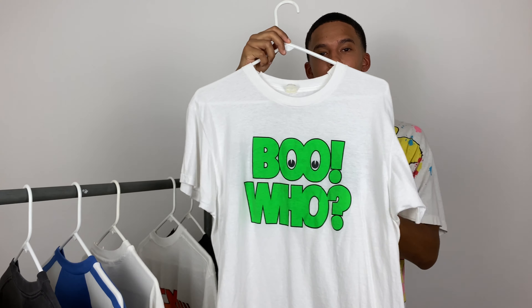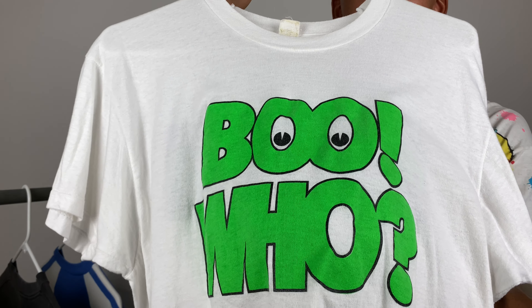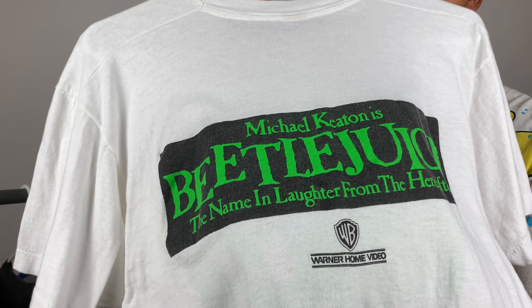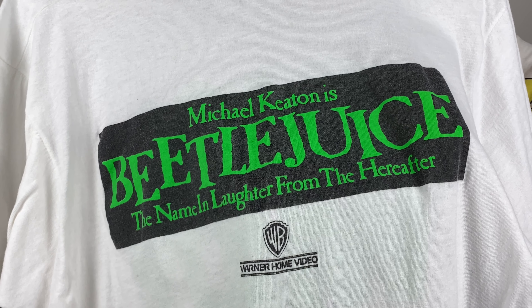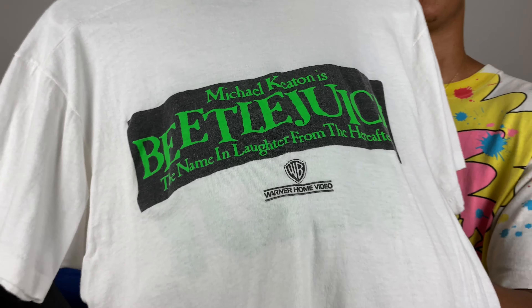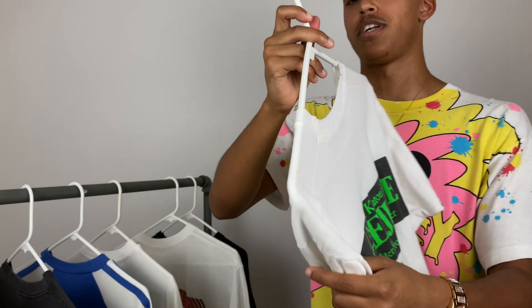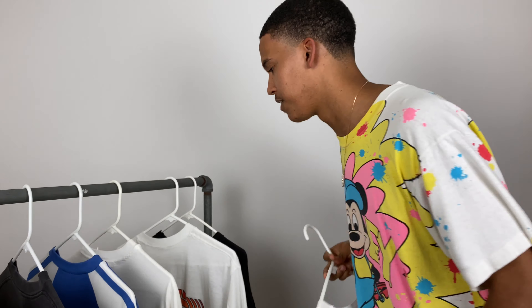Up next, this is for all you horror fans — we got this 80s Beetlejuice movie promo shirt. Love the colors on this one: that big 'Boo' on the front with that neon green, and the two I's and O's are so sick. The back has that real movie promo graphic — it says 'Michael Keaton is Beetlejuice,' and 'Laughter from the Hereafter.' I love that Warner Home Video hit. It's single stitch, fits nice, and I can't wait to rock this one to Halloween Horror Nights.